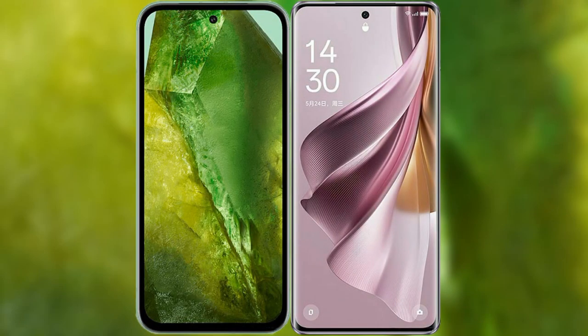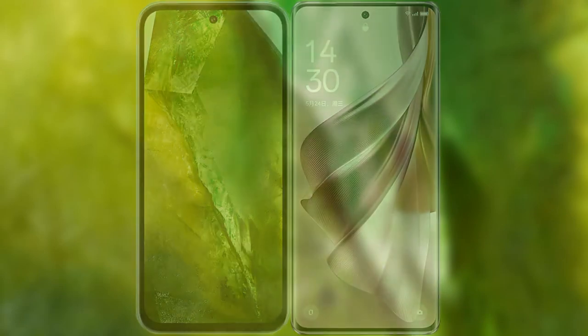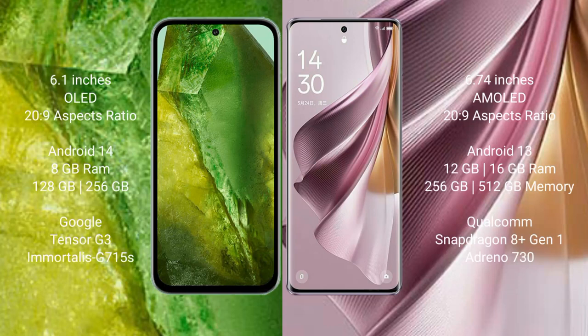I will compare the new Google Pixel 8a with Oppo Reno 10 Pro Plus. Google Pixel 8a comes with a 6.1 inches OLED display and 20 to 9 aspect ratio. Oppo Reno 10 Pro Plus comes with a 6.74 inches AMOLED display and 20 to 9 aspect ratio.